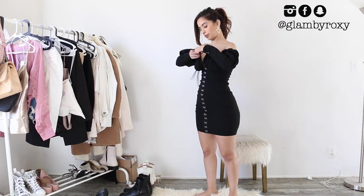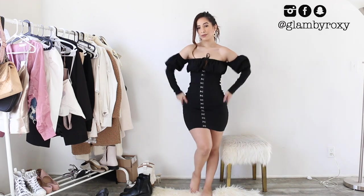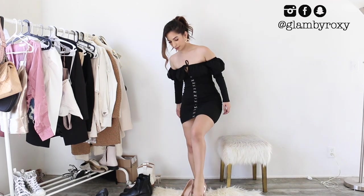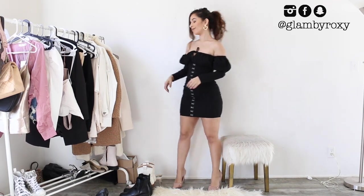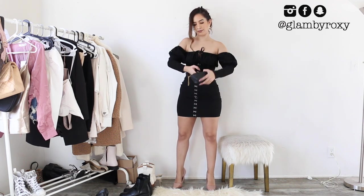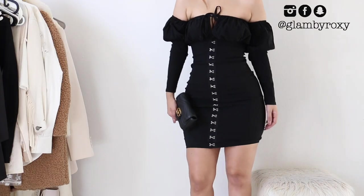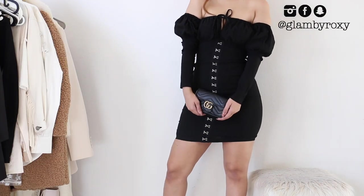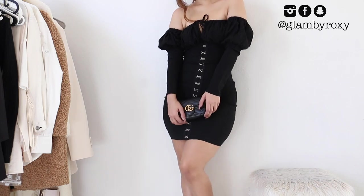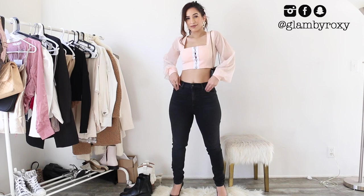The next one is another great milkmaid-style LBD type of dress from Missguided — I've had it for quite some time so I'm not sure it's still available, but I'll look for something similar. I paired it with my Gucci bag, but this time I transformed it into a clutch. I really like buying things you can transform into so many other things — it's a true staple.